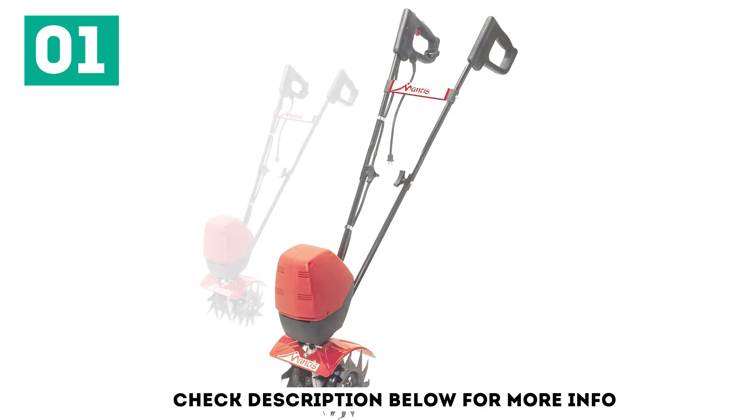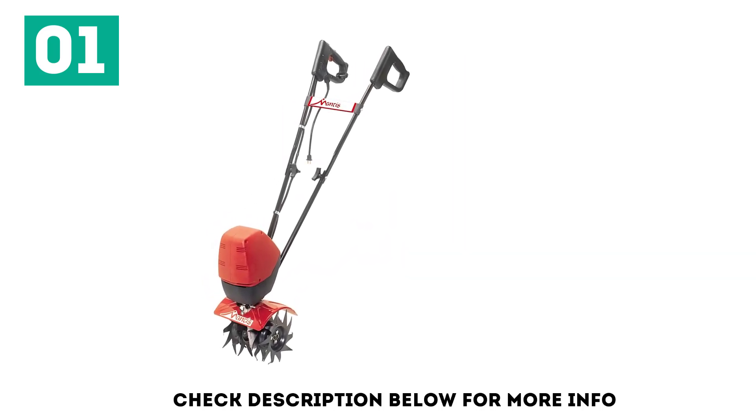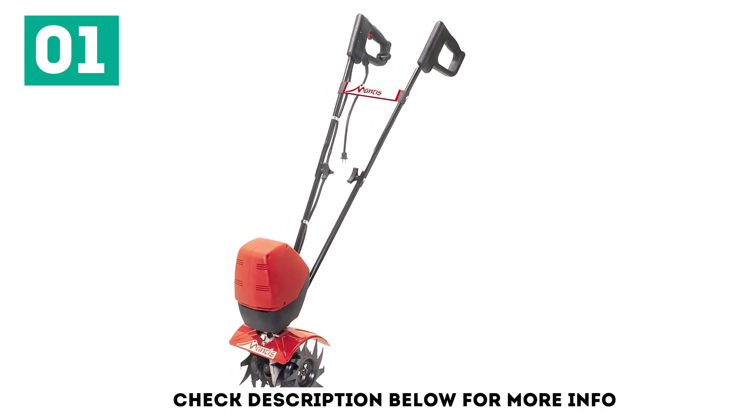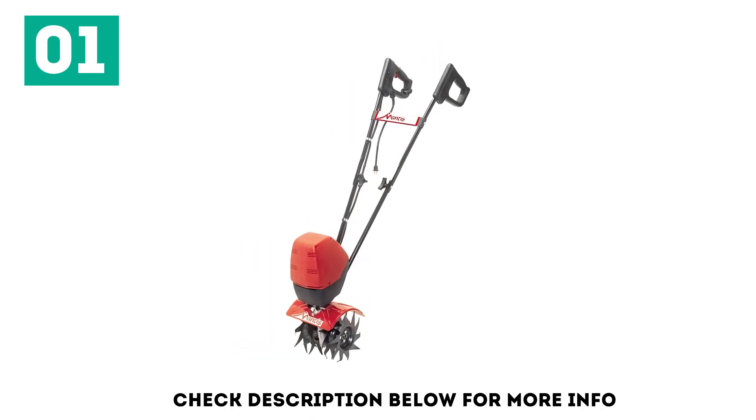Electric tillers are quiet and don't require any fuel. This tiller from Mantis weighs 21 pounds and is one of the smallest tillers on the market. You probably recognize the name Mantis — the company is well known in the garden device industry and trusted by many.